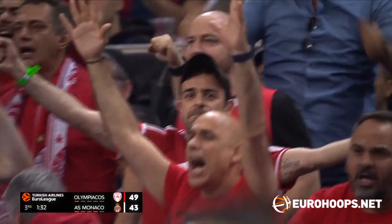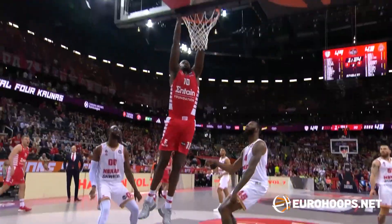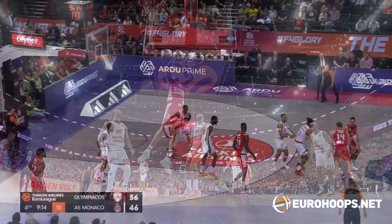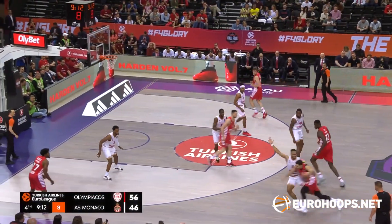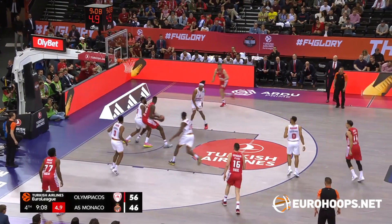And now, look at that! Foul — rocking the rim on the cut to the bucket! Olympiakos completely steamrolling AS Monaco. But as they demonstrated in the first half, AS Monaco have the shot-makers to wipe out this deficit in a heartbeat.